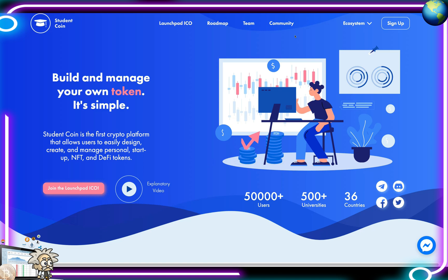This one is called Student Coin. Student Coin is available for students at more than 500 universities. Their official partners include TAMID Group at NYU Shanghai, PBS at London School of Economics, and the Harvard Polish Society investment club at Kosminski. This week they're announcing official software development partners: NextTrope, Fintech Software House, and Wayfinding, specialized in mobile development. The project lets you build and manage your own token — Student Coin is the first crypto platform that allows users to easily design, create, and manage personal, startup, NFT, and DeFi tokens. They already have over 50,000 users and are active in 36 countries.